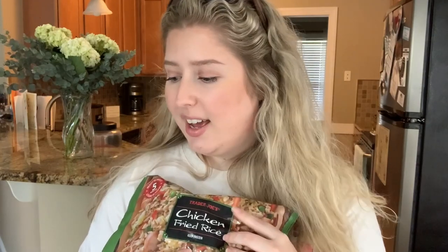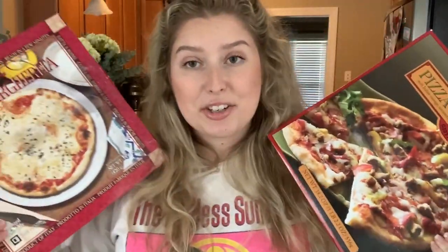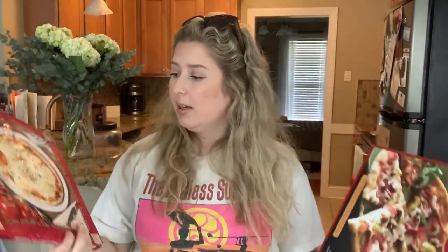I also picked up Trader Joe's Chicken Fried Rice, which I've heard a lot about — I thought it would pair well with the orange chicken for an easy weeknight meal. This was $2.99. Then I got two pizzas: their most famous Margherita pizza, and the Pizza Parlano, which has Italian sausage, pepperoni, peppers, and onions — I think that's what we're having for dinner tonight! The Margherita pizza was $3.99 and the meat and peppers pizza was $4.99.